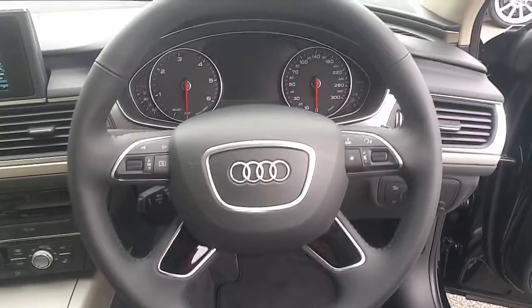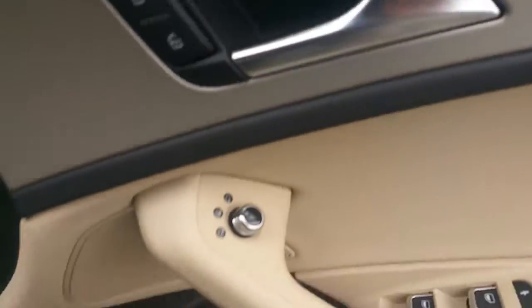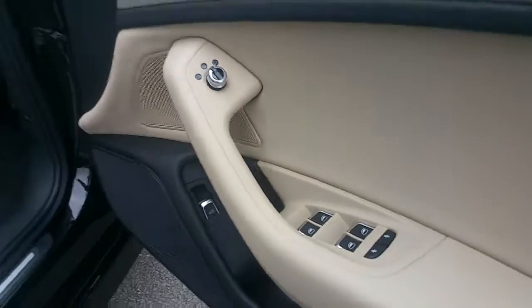The multi-function steering wheel is finished in leather with controls to use your phone via Bluetooth and for the radio, cruise control, automatic headlights, electrically adjustable wing mirrors, and electric windows in both the front and rear of the car.